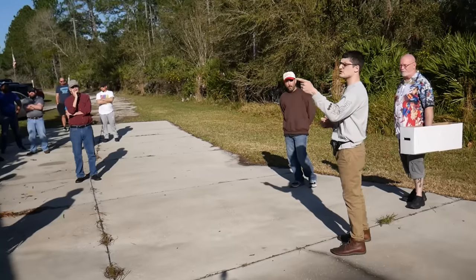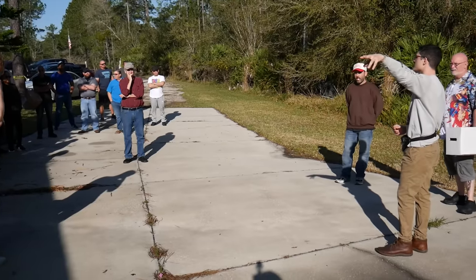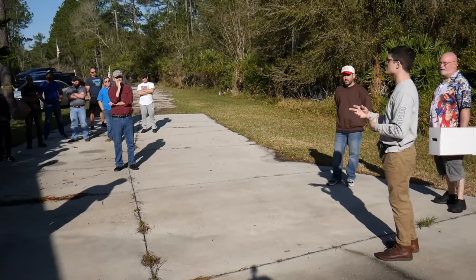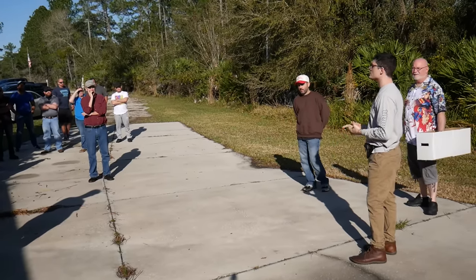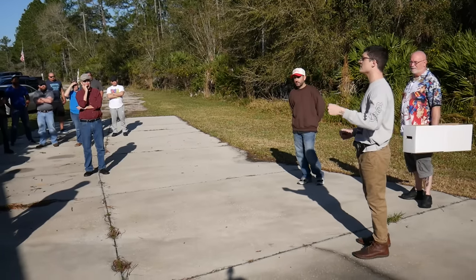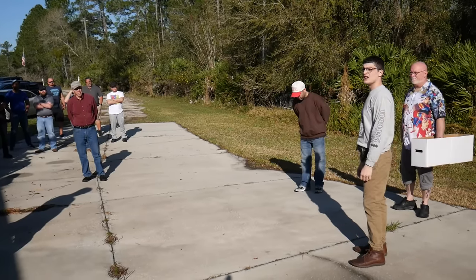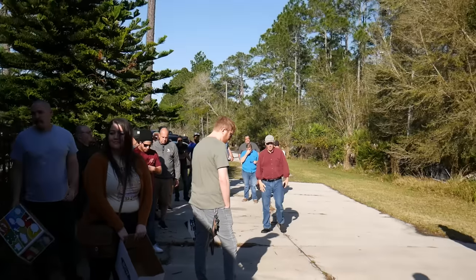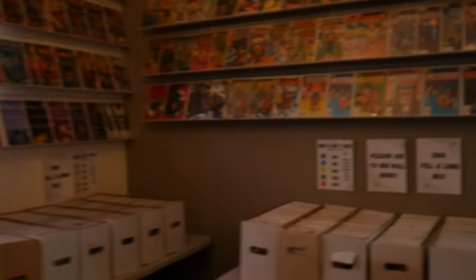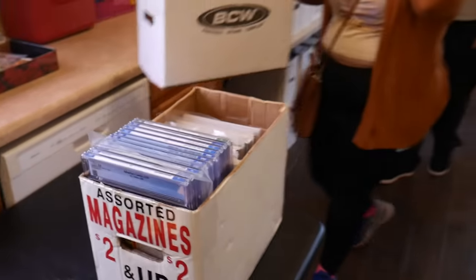We've also got a bunch of giveaways. When you walk in there's a magazine-size box — first come first serve — with CGCs and omnibuses. There's a sponsored giveaway table with an Upper Deck box, a Comic Capsule box, and a Xenoscope giveaway. Just grab a raffle ticket and you're entered. We'll do the drawing in about an hour to an hour and a half. Feel free to ask questions, and here we go — open the door, thank you all for showing up!